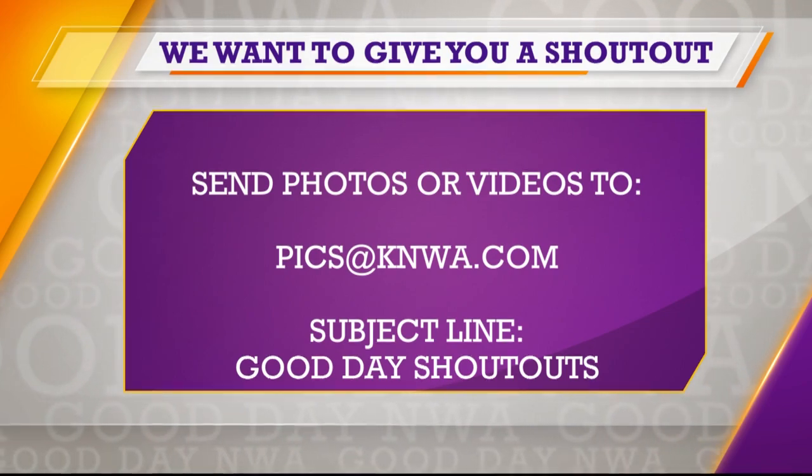Today we're introducing you to another Big Cat of the Week, sponsored by Turpentine Creek Wildlife Refuge. You're going to love this one. Big cat, tiny name — meet Smalls.